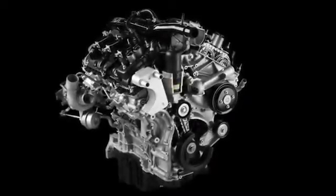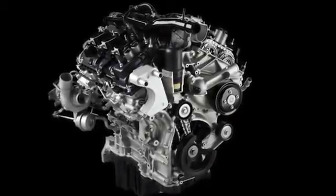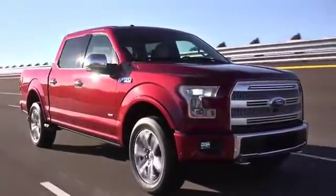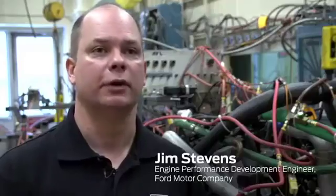The 2.7 liter engine is a brand new engine for Ford Motor Company. It'll be going into the new F-Series. We're basically taking all the developments from the previous EcoBoost engines and really just taking them one step further.